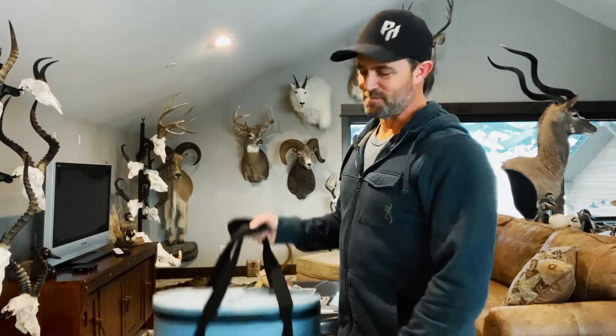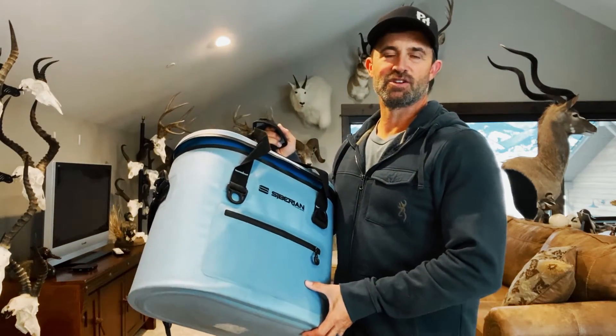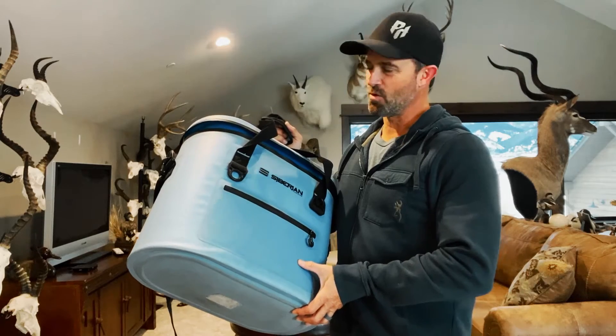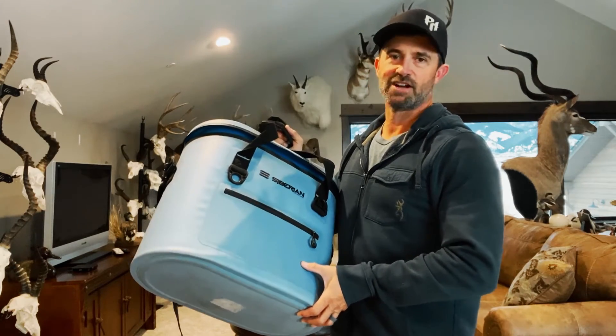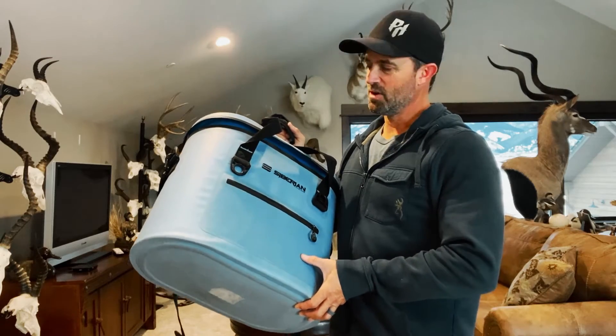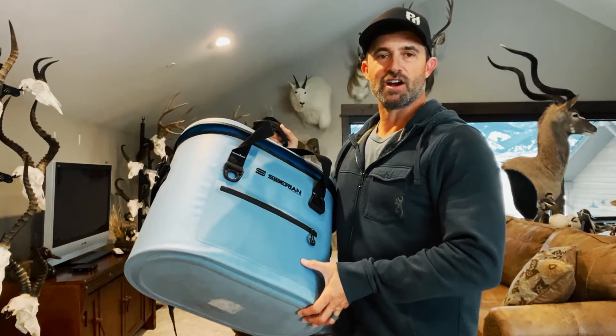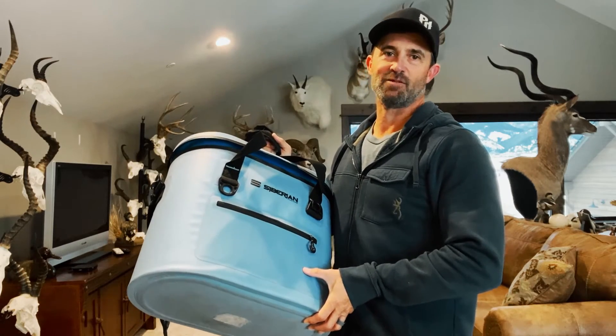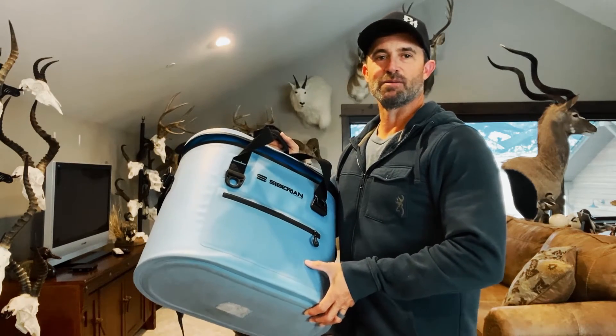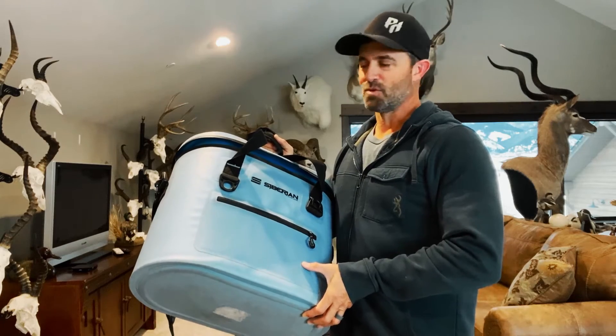It looks like it's time for another Pure Hunting giveaway. This time I've partnered with my good friends over at Siberian Coolers. We've decided it's time to give away one of their Sidekick Softs — this is a 22-quart soft-sided cooler. It's leak-proof, waterproof, and comes in three colors. This is the Caribbean Blue; it also comes in Seafoam and Saddle Brown.